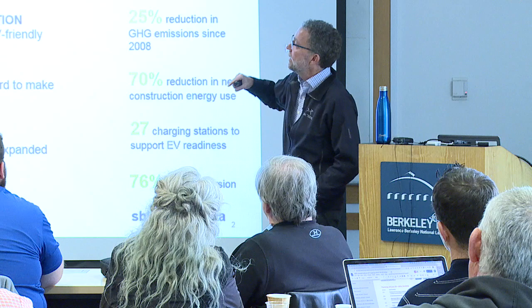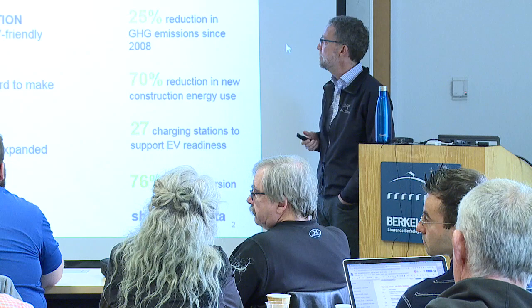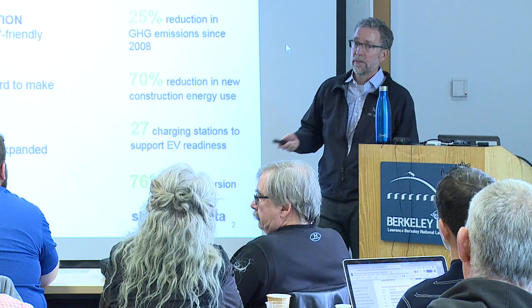Overall, this efficiency has been driving a reduction in greenhouse gas emissions. Our greenhouse gas emissions are about 25% lower than they were in 2008.